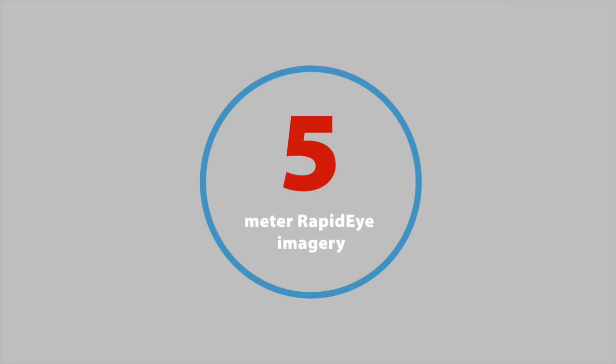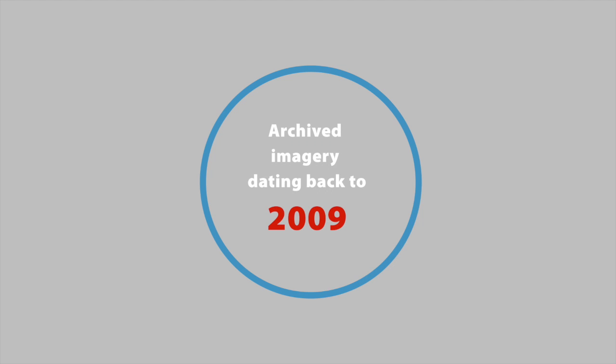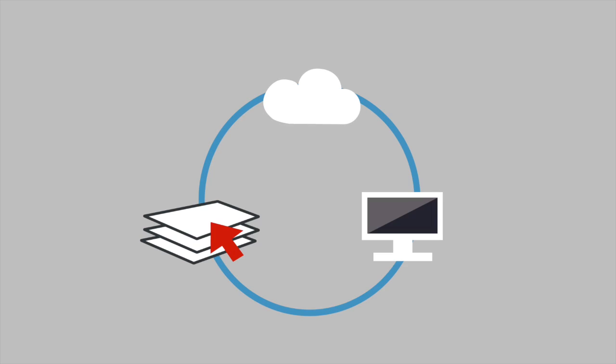Within the program, you get access to the latest 5-meter RapidEye imagery with the option of archive imagery from previous seasons, dating back to 2009. Landsat 8 imagery is also available at no additional cost. All of this is accessible right from your desktop through a simple cloud-based solution.